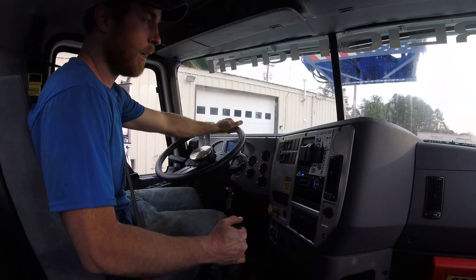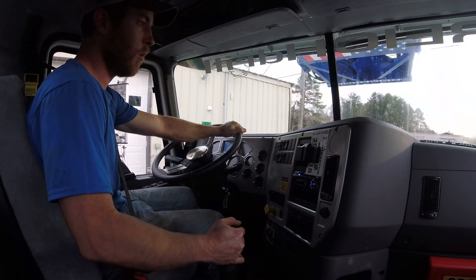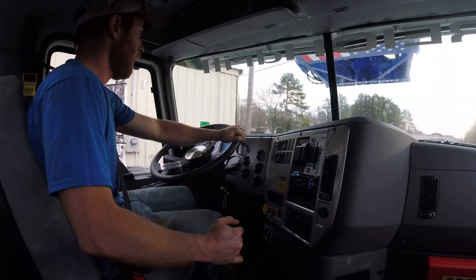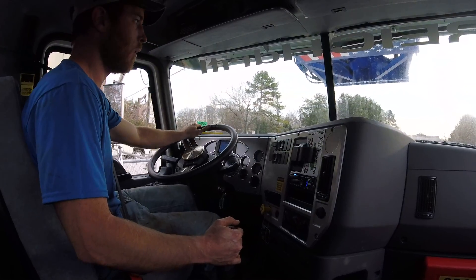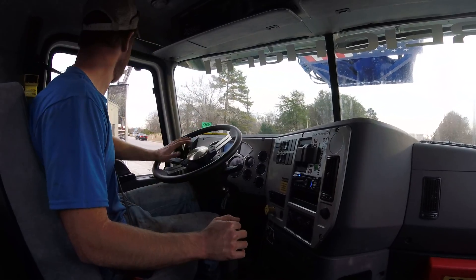The truck's got nine speeds, but I found that you can even start out in second, or depending on how steep the road is, you can a lot of times start out in third too. Second is usually the gear of choice I start out in.